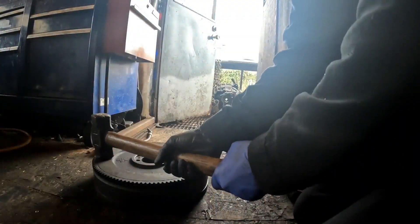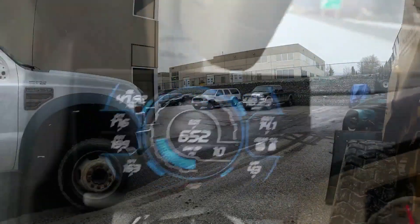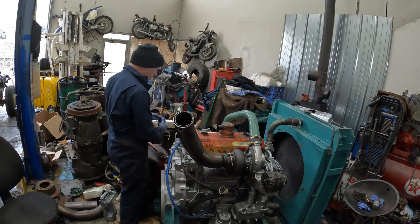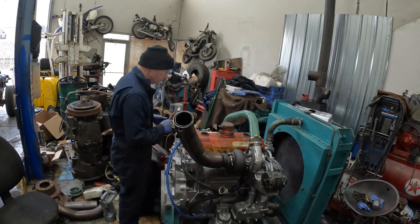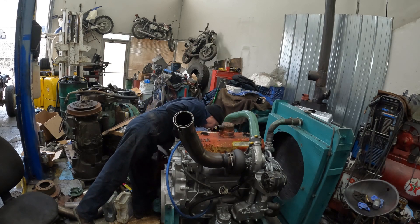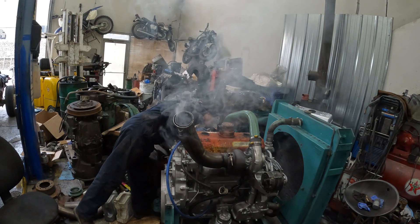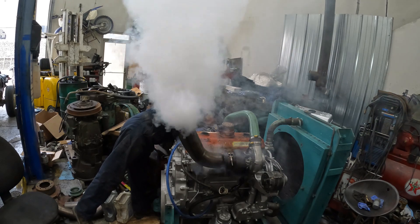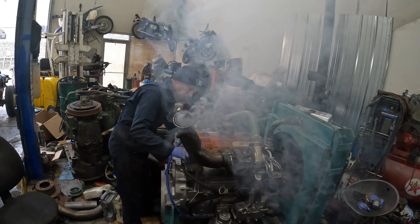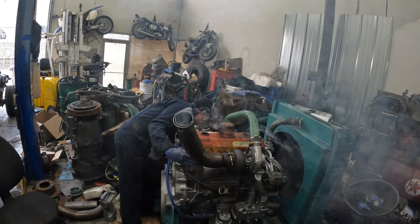Let's give him two extra. This will be the last start before I put him on the dyno.